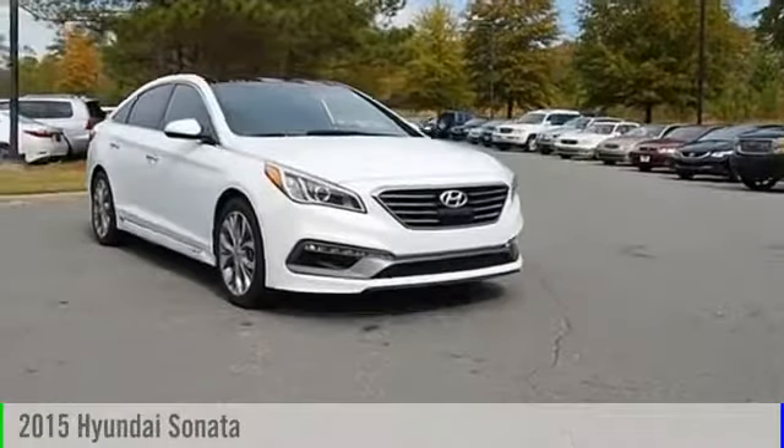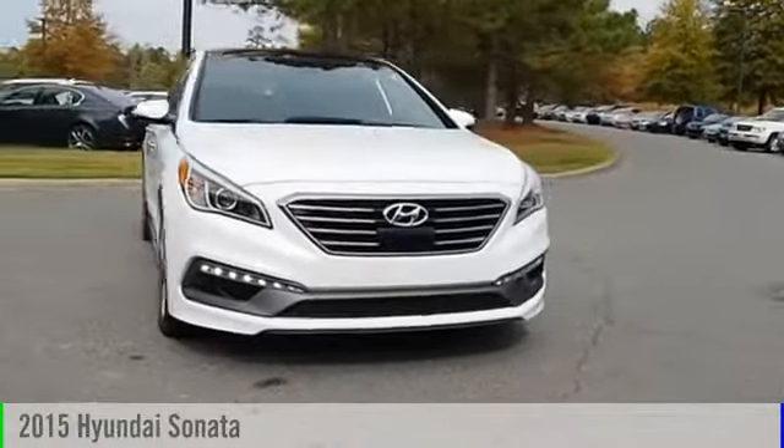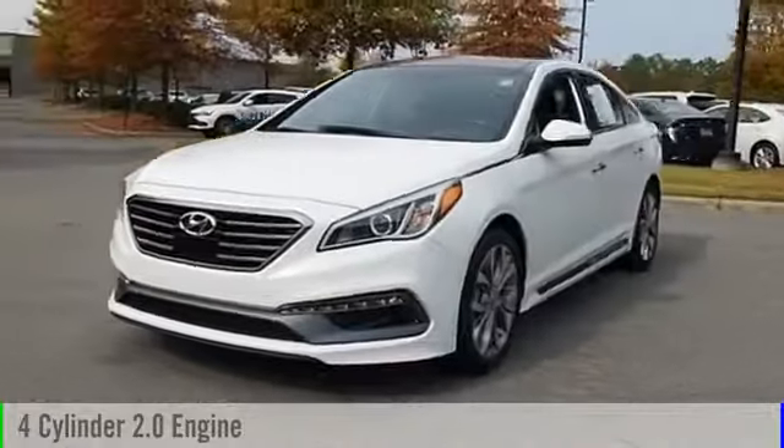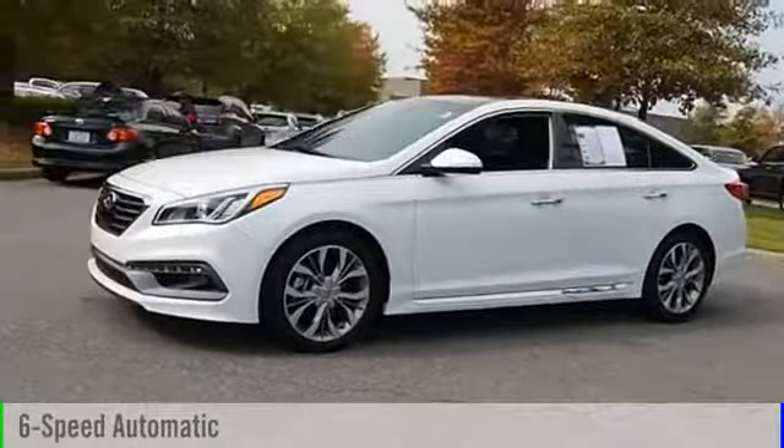The 2015 Sonata. This vehicle is powered by a front-wheel drive, four-cylinder, 2.0-liter engine, and comes with a six-speed automatic transmission.